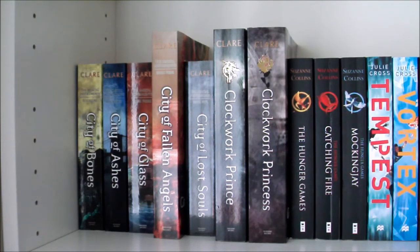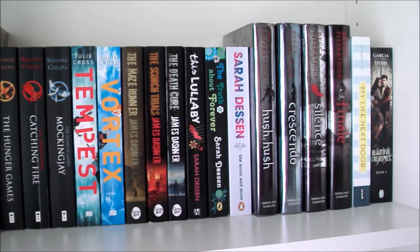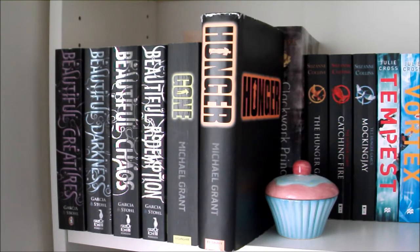Then I have books 2 and 3 in the Infernal Devices series also by Cassandra Clare — Clockwork Prince and Clockwork Princess. Then The Hunger Games trilogy by Suzanne Collins — The Hunger Games, Catching Fire and Mockingjay. Then Tempest and Vortex by Julie Cross. The Maze Runner trilogy by James Dashner — The Maze Runner, The Scorch Trials and The Death Cure. This Lullaby, The Truth About Forever and The Moon and More all by Sarah Dessen. Hush Hush, Crescendo, Silence and Finale all by Becca Fitzpatrick. My Life Next Door by Huntley Fitzpatrick, and the first book in the Beautiful Creatures series with the movie cover by Kami Garcia and Margaret Stohl, with the full series in the front stack with their normal covers.